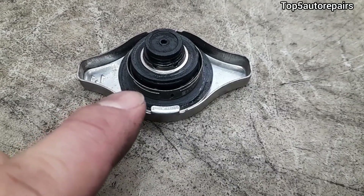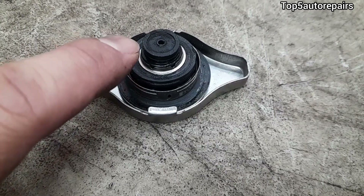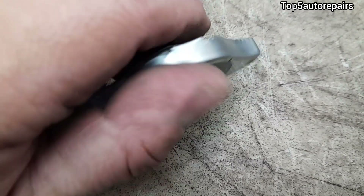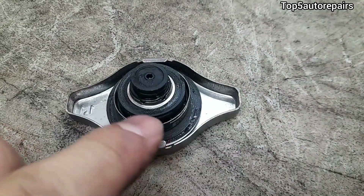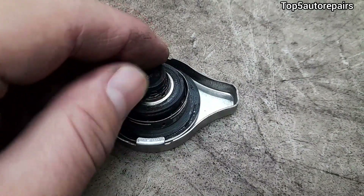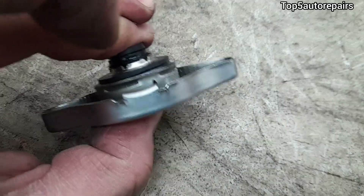So make sure to inspect your radiator cap. Make sure the seals are in good condition, make sure the springs are not broken or rusted, and make sure it is in one piece with no missing parts.